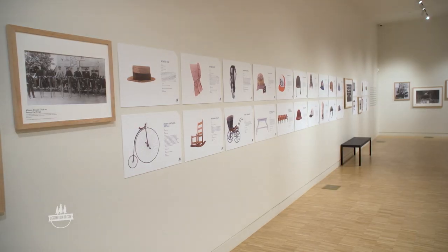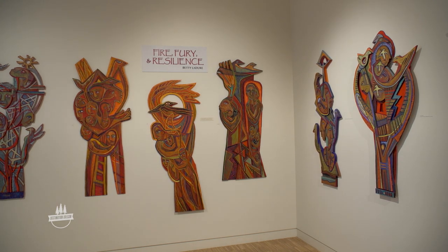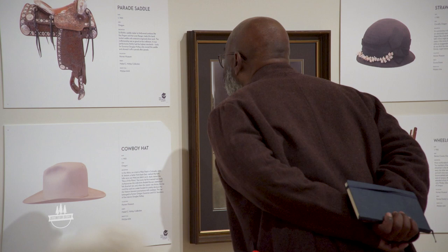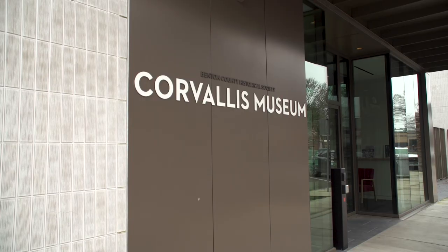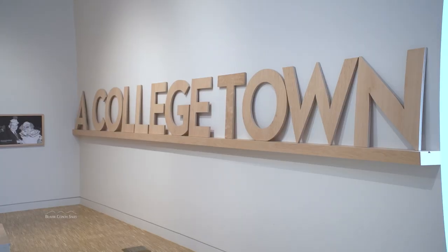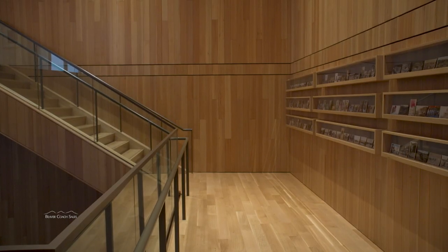You will be forgiven if you thought this was a modern art gallery. This is really not your traditional history museum. Wait, did she say history museum? Yes she did. This is the brand new Benton County Historical Museum on 2nd Street in downtown Corvallis, where local history meets modern architecture and the mix is inspiring.